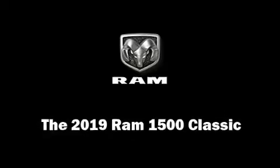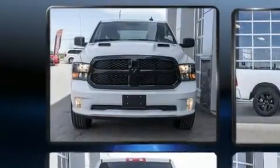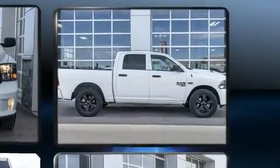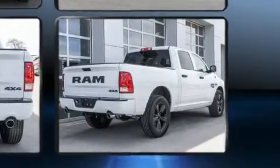You can expect a lot from the 2019 Ram 1500 Classic. It features four-wheel drive capabilities, a durable automatic transmission, and a powerful eight-cylinder engine. This model accommodates six passengers comfortably and provides features such as delay-off headlights and one-touch window functionality.